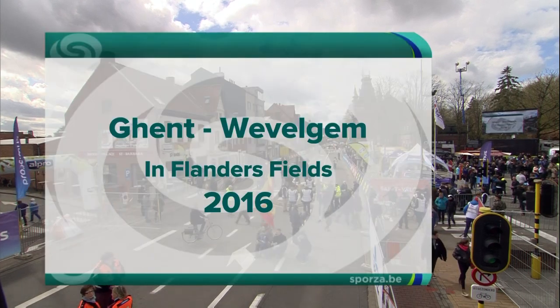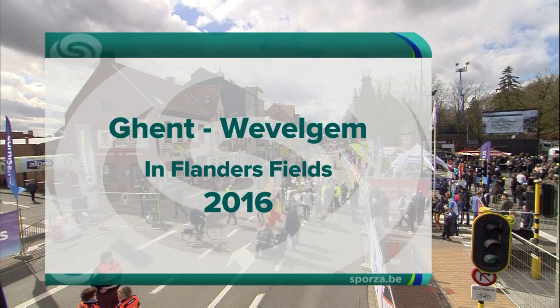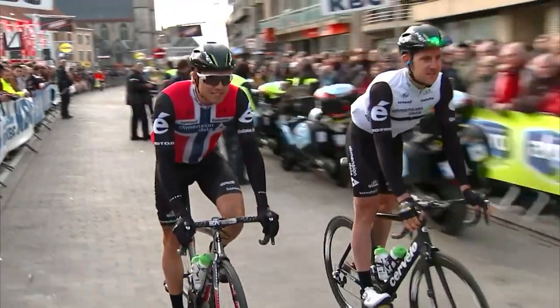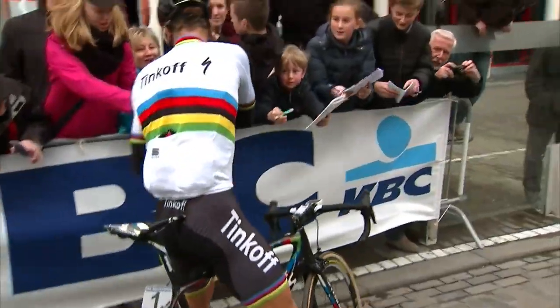Hello everyone and welcome to our live coverage of Gent-Wevelgem as the UCI World Tour descends on Flanders for the Cobbled Classics. This race often favours the sprinters but there are 10 climbs or Hellingen en route and the weather can be a decisive factor. Luca Paolini, last year's winner, is not here to defend his title.